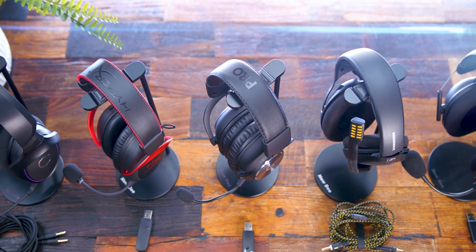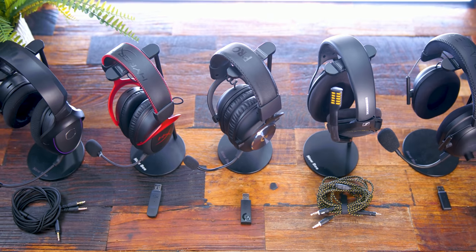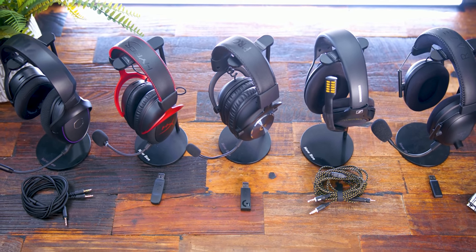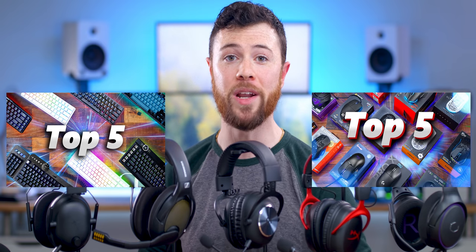We're going to have them all back to back to back so you can hear the direct comparisons and really hear the mic quality in comparison to each other. We also did our top 5 gaming keyboards video and our top 5 gaming mice of 2020, so if you want to check those out, definitely do. Today's top 5 headsets completes the trifecta of the best gaming peripherals of 2020.